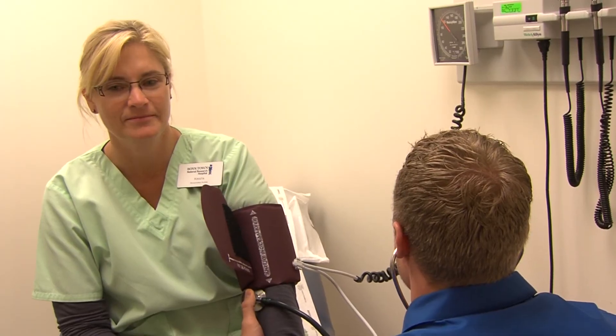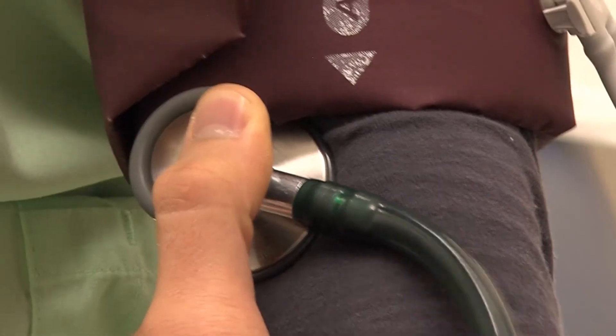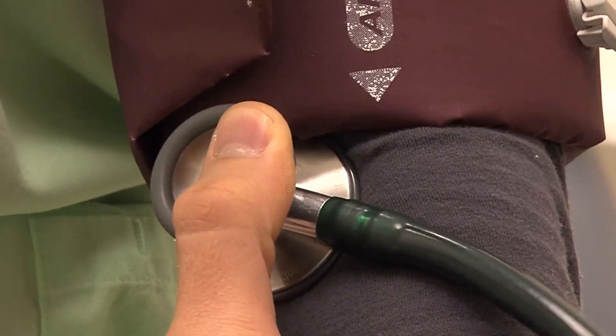If you have a problem with high blood pressure, it's probably a good idea to check it a couple times a month. You don't necessarily have to check it every day. If your blood pressure is under control and it's never been a problem, it's probably okay to check it every six months to a year.